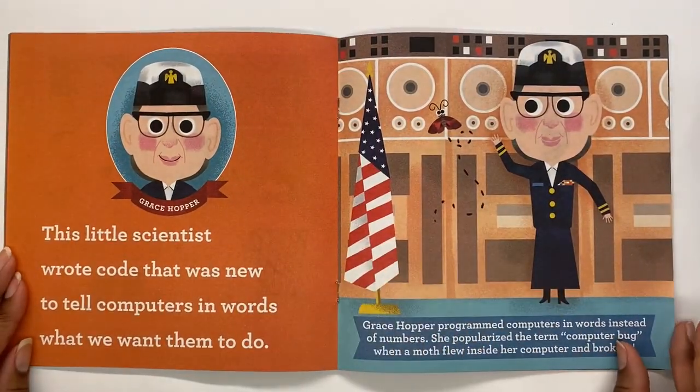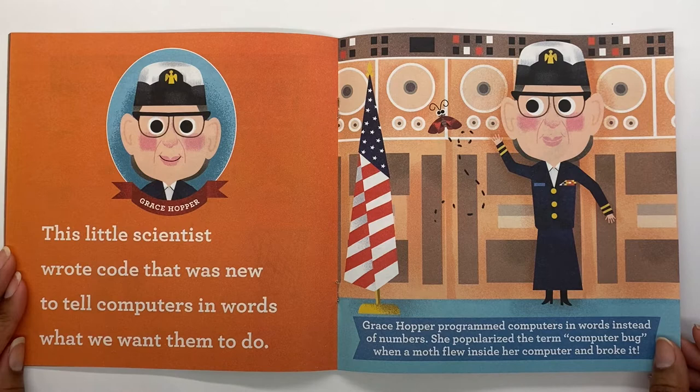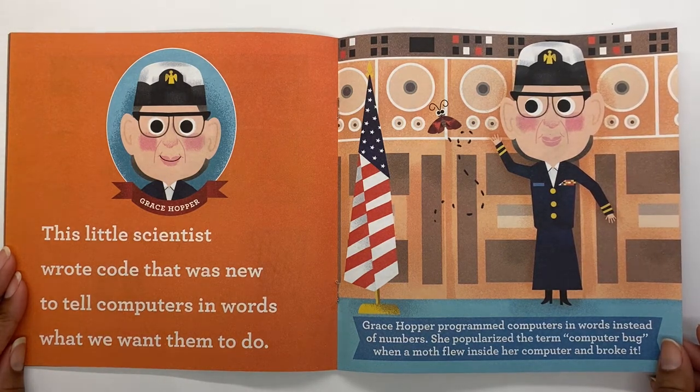Grace Hopper. This little scientist wrote code that was new to tell computers in words what we want them to do. Grace Hopper programmed computers in words instead of numbers. She popularized the term 'computer bug' when a moth flew inside her computer and broke it.